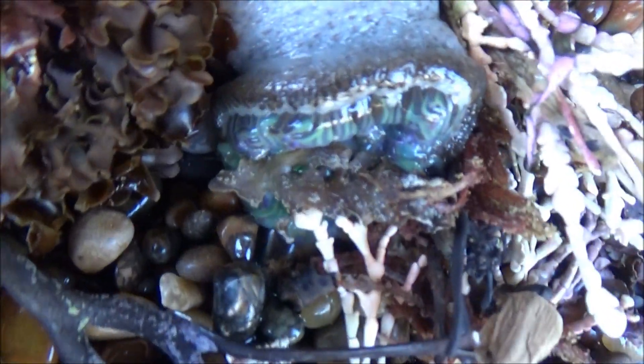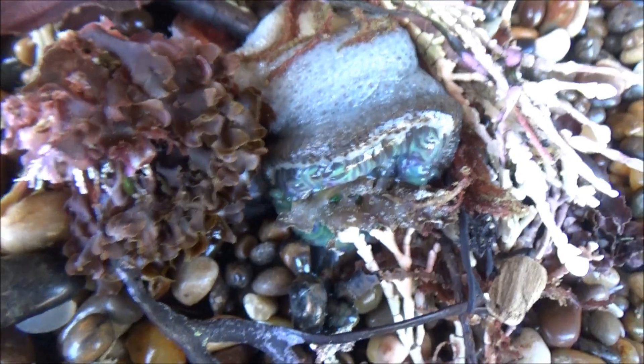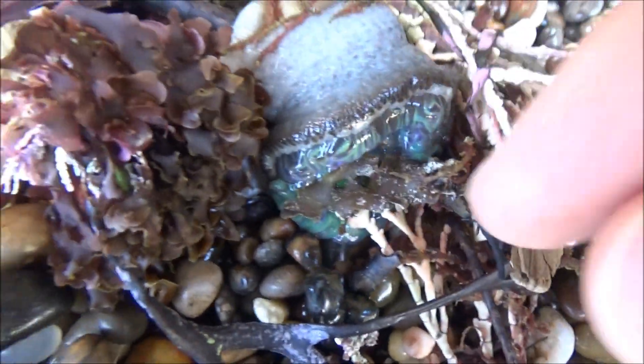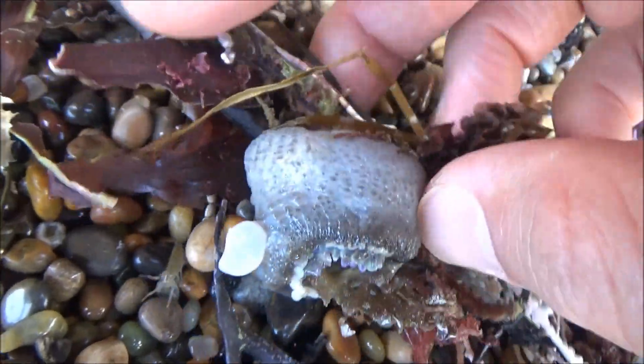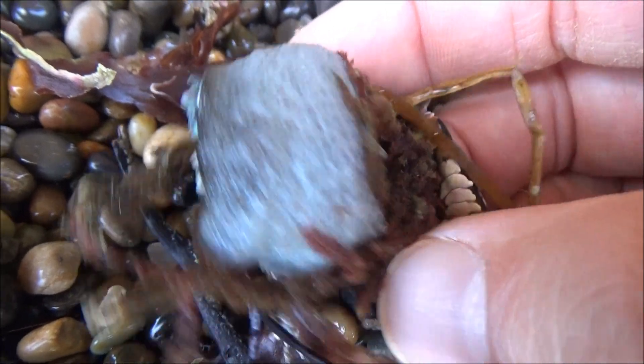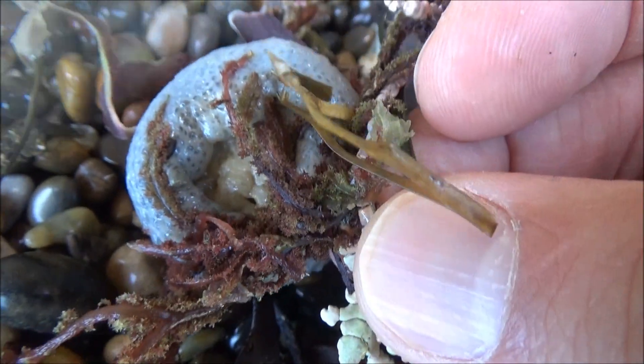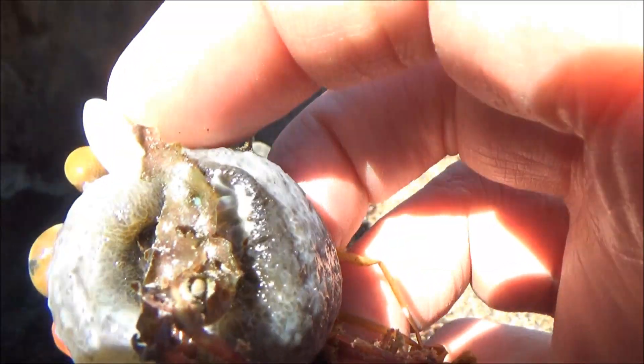By the way, sea anemones are known to be able to detach themselves from rocks when in danger — being attacked by a sea star or by a nudibranch. They wiggle away from the old place and can attach to a new rock. It seems that this one was trying to do just that, but got picked up by the waves and ended up on the beach. We will put it back into the water.